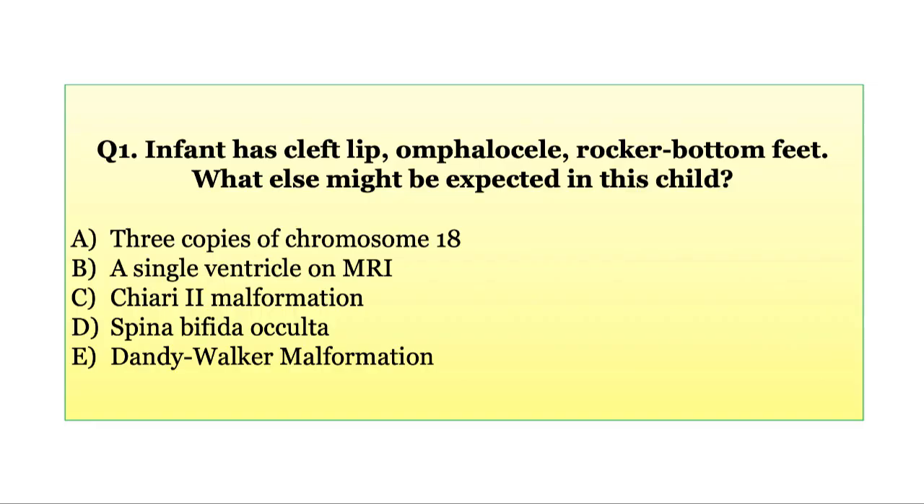Question 1. An infant has cleft lip, omphalocele, and rocker bottom feet. What else might be expected in this child?